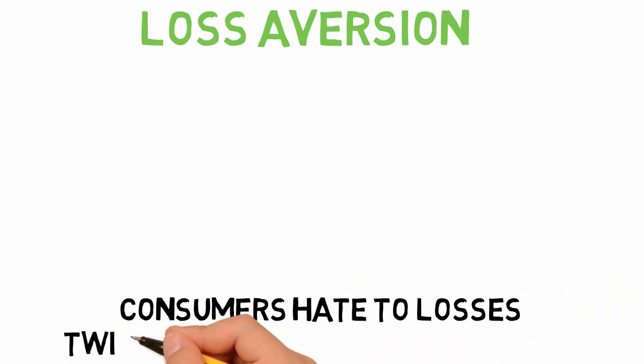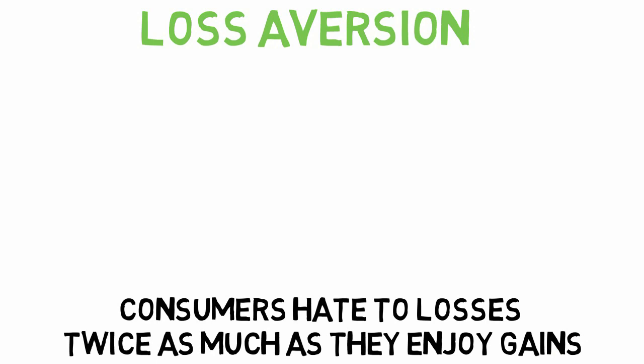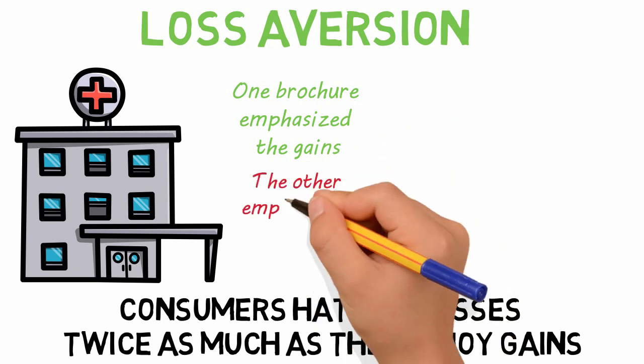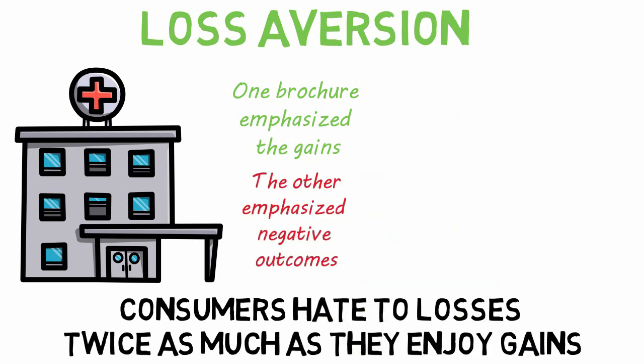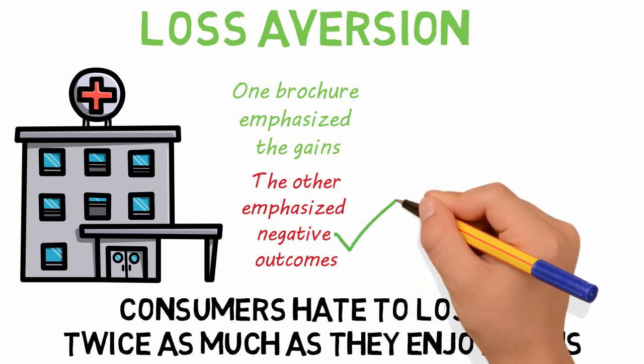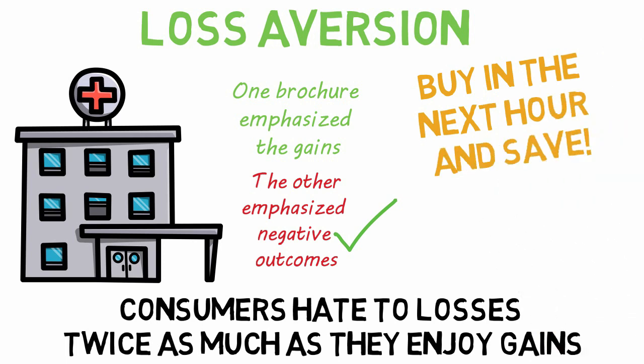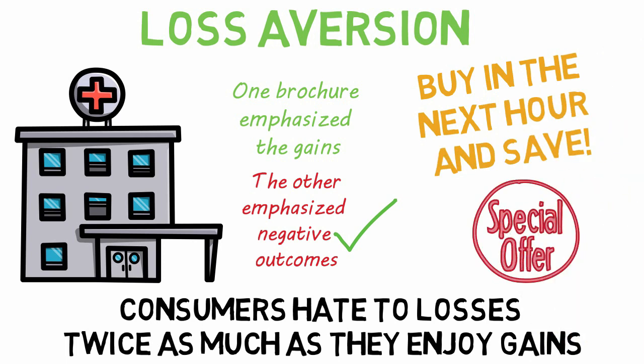Loss aversion is another popular behavioral economic topic for marketers. As mentioned earlier, consumers hate losses twice as much as they enjoy gains. Framing marketing campaigns in terms of a loss rather than gains can have a big impact. For example, a doctor's office gave patients nearly identical brochures on breast exams — one emphasized the gains of the exam while the other emphasized the negative outcomes of not performing the exam. Framing the exams in terms of loss led to greater action and more positive attitudes. Loss aversion also shows up frequently in e-commerce with wording like 'buy in the next hour and save' or 'only five of this item left.' Consumers don't want to miss out on those opportunities.